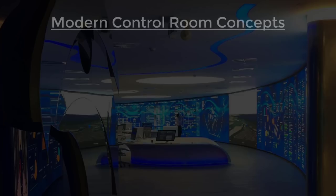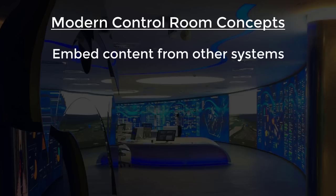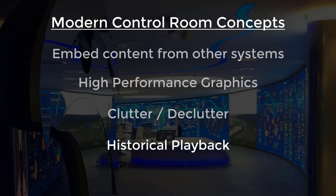Let's review some of the key elements of the modern control room. First, the ability to easily embed content from other systems. The term Operations Management Interface, or OMI, represents the next iteration of the HMI, since we're now including more than just machine information for operators. Next, high performance graphics, which intuitively draw your focus to areas needing attention. Third, clutter and declutter, or the ability to show more detail as you zoom in on a particular graphic. Fourth, historical playback, or the ability to see historical process information on demand on the same screen your operators use day in and day out for normal operations. Finally, the ability to easily fit multiple form factors.